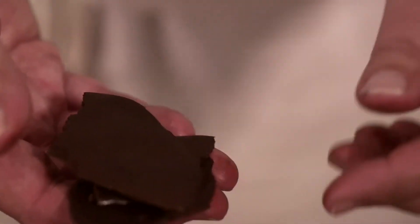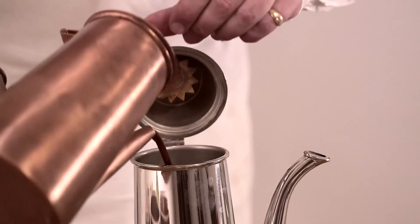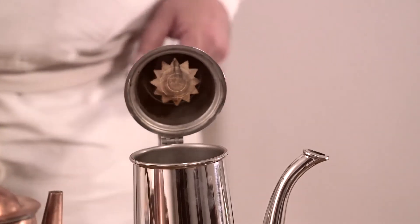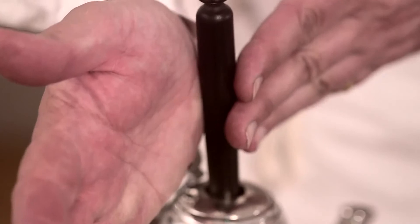Chocolate comes over from South America via the Spanish, and they bring all the equipment over with them. You're going to need a hot stone called a metate so that your staff can grind the chocolate beans on there. You're also going to need whisks, because part of chocolate is to have a froth on top, so you have to have specialist pots and little whisks that fit inside called molinettes, so you can get that lovely cappuccino top.